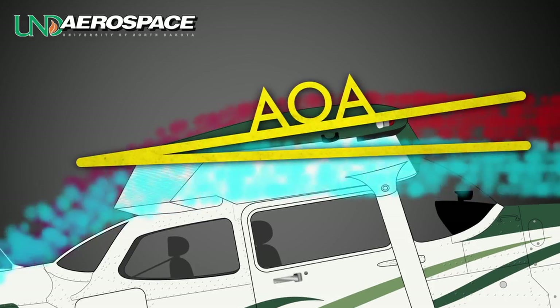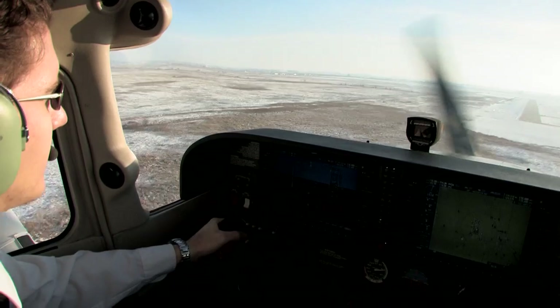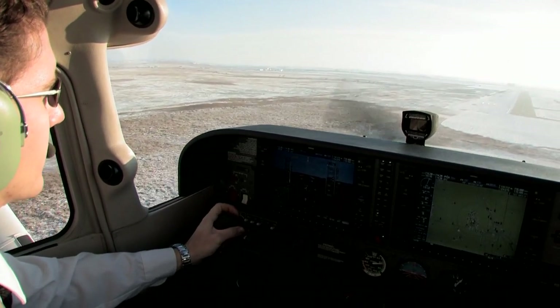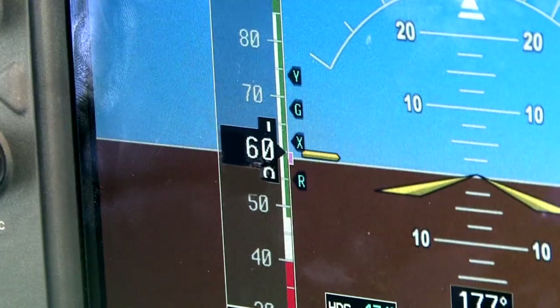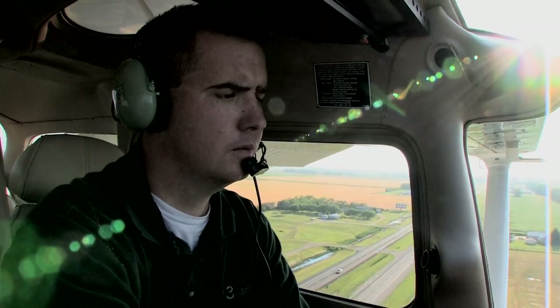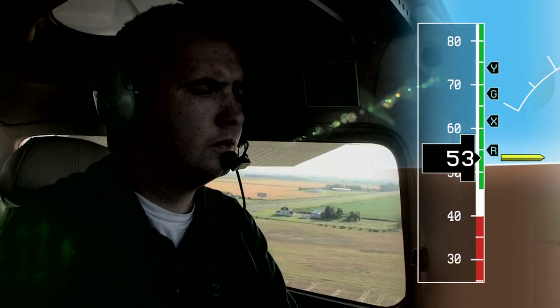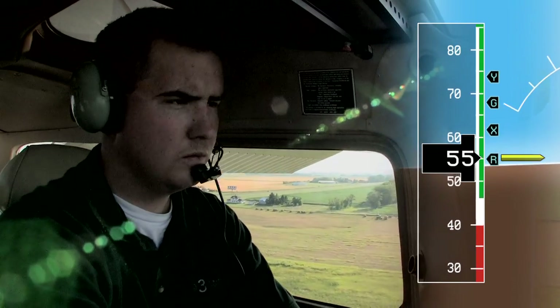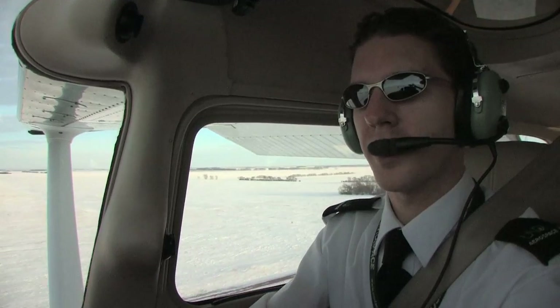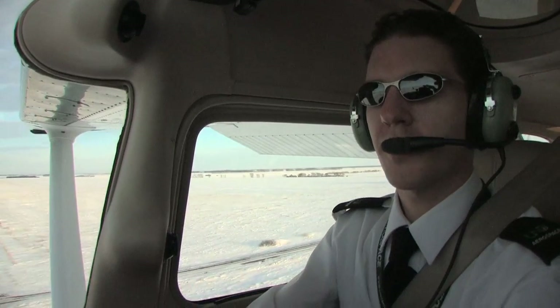Depending on pitch and control usage, the aircraft may stall or sink rapidly. Recognizing deviations from the appropriate airspeed is easily accomplished by reference to the airspeed indicator. This should be a quick reference, however, as fixation on the airspeed indicator during an approach can be just as dangerous as flying the improper speed. Other references such as noise, control feel, and appearance can also give clues as to the pilot's speed management.